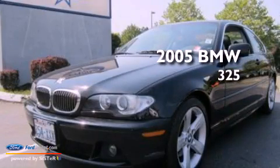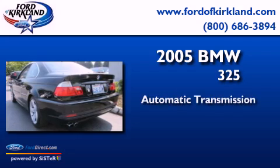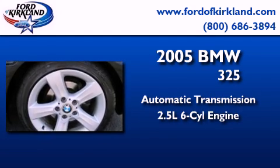This is a 2005 BMW 325. This car has an automatic transmission and a 2.5-liter inline six-cylinder engine.